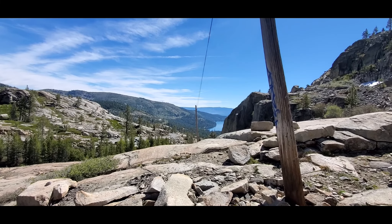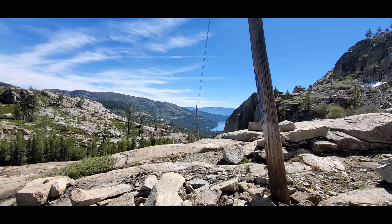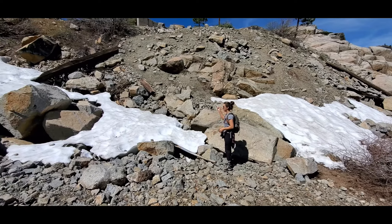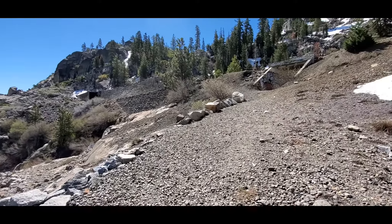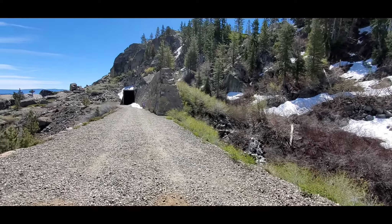Named after the infamous Donner Party. We've gained so much elevation it's starting to snow — Brittany's found ice and snow. Snow ice — that's the best kind of snow! Continuing on, and a little shout out to Huell Hauser.